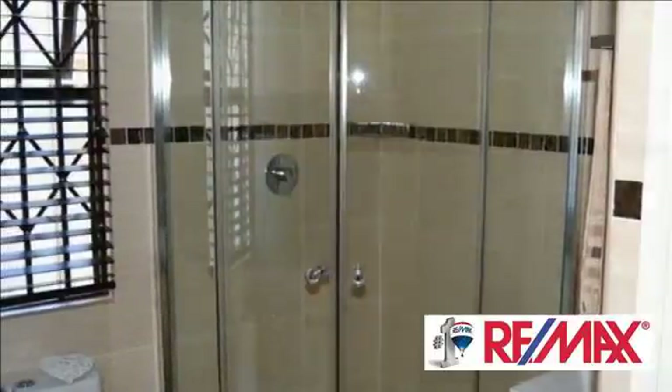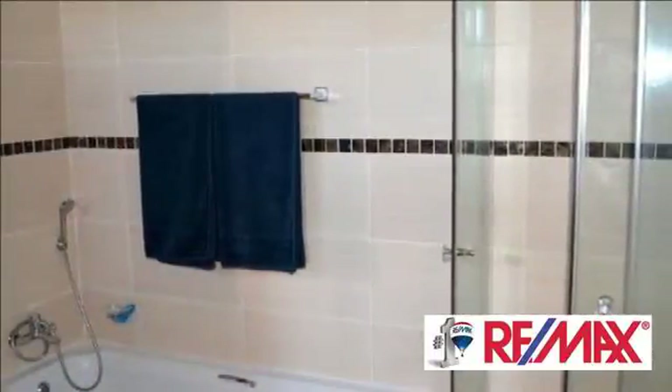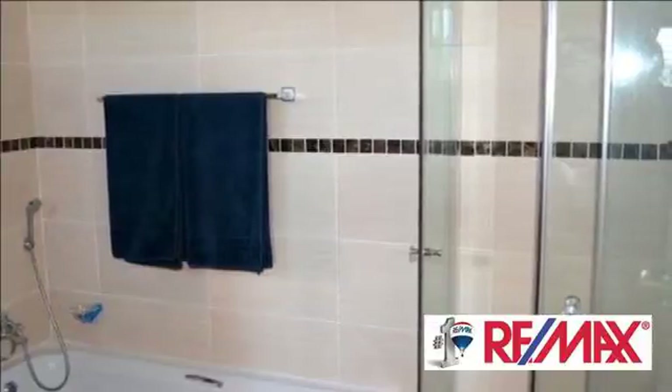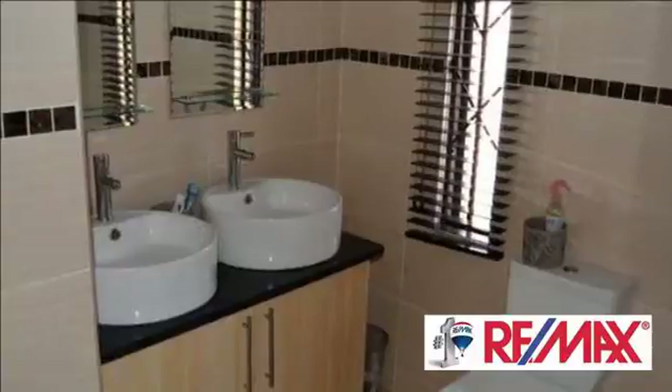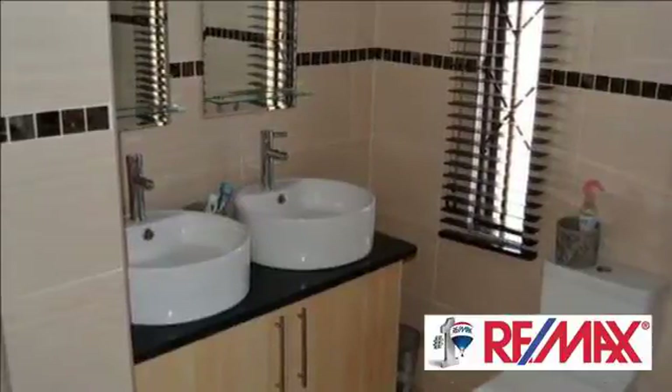The open-plan kitchen is very modern with an upper counter stove and lots of cupboards. This unit is ideal for the newlywed couple. For more information on this property or to arrange a viewing, please contact us.